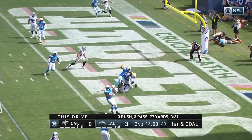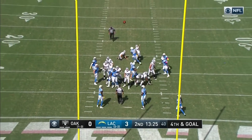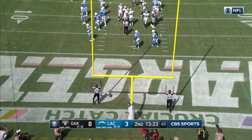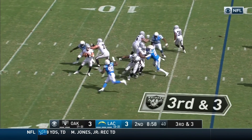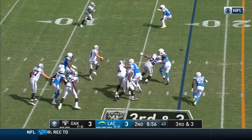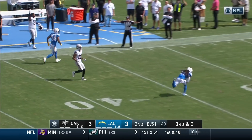Throwing into the end zone, incomplete. A 24-yard field goal attempt and the kick is good. Carr escapes the pressure, throws it deep down the sideline, incomplete.